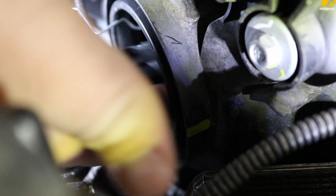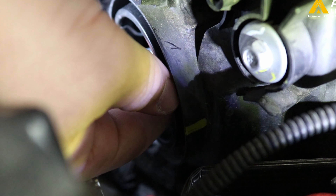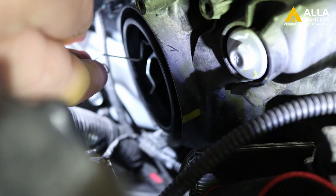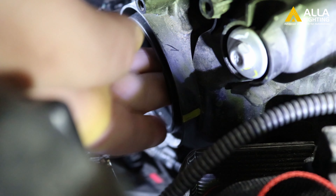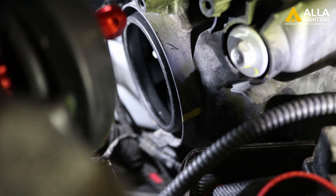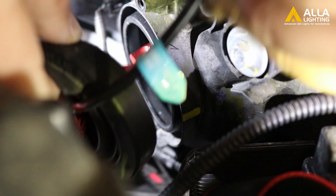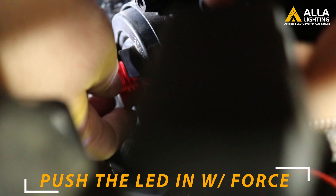Insert the puck that came with your LED into the housing and lock it in with the birdcage. Then insert your new Aula LED with the dust cover on it back into the housing. Press the bulb in fully until you feel it sink and set in.